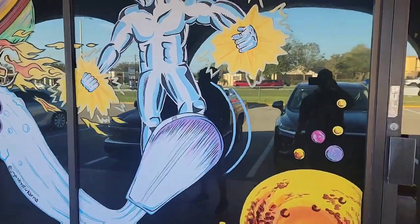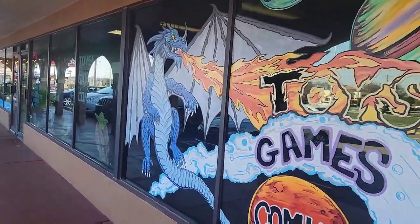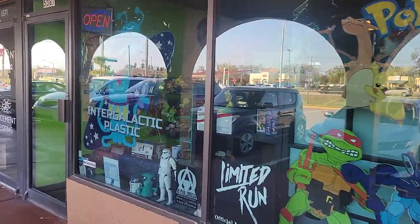All right guys, so we're here at Intergalactic Plastic. You can see the background here, and before we go in, Brayden — this is like our second appearance coming to this shop. We're making our way towards the front door. I just want to let the audience know how you feel about your sister's dance competition. This is why we're going, so we could have some fun. Check out their window here, which is pretty cool.